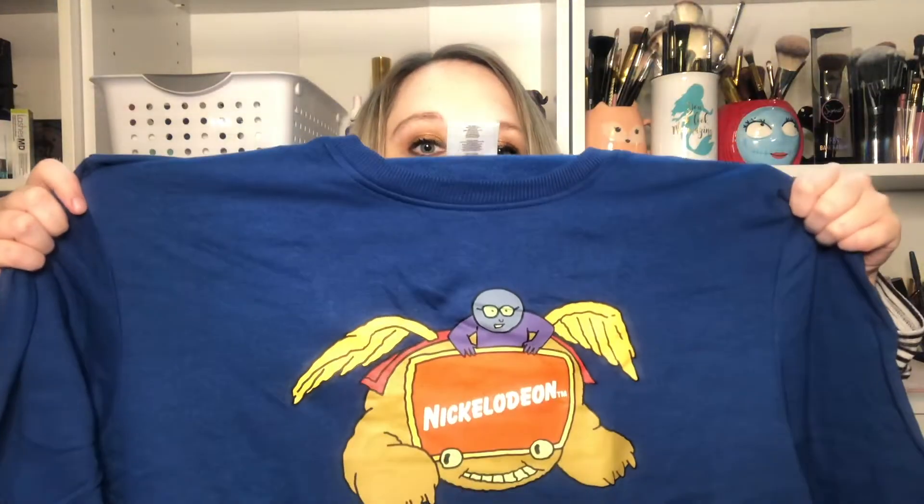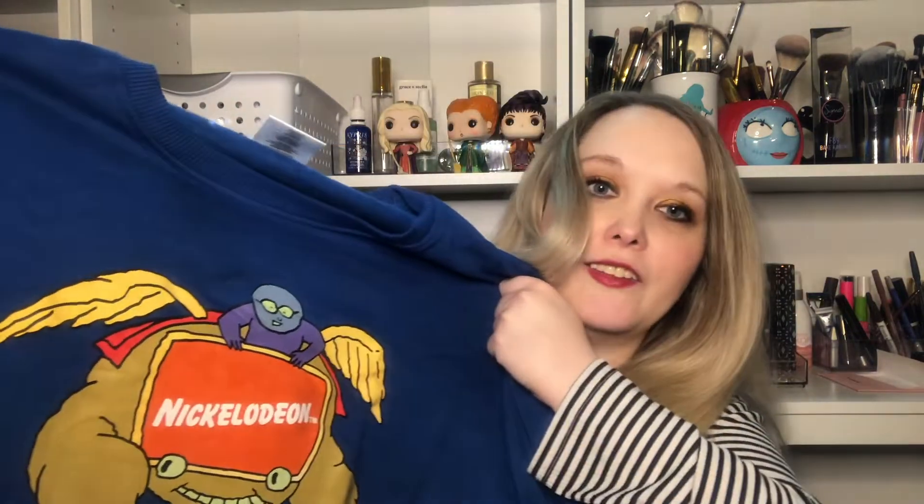Oh my goodness, this is so wonderful. I love this. That will be comfy and cozy. I like the design — it's very nostalgic, very very good. I will be wearing that.